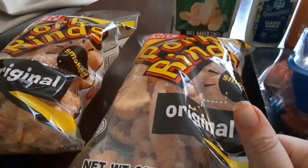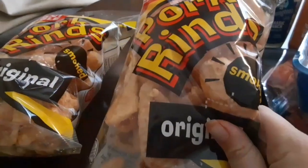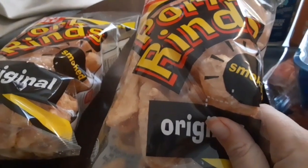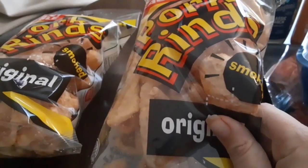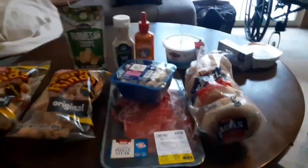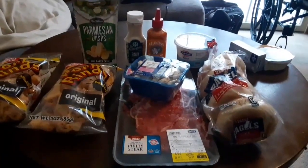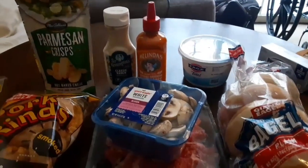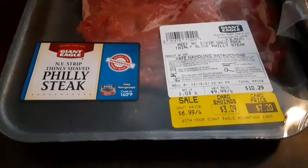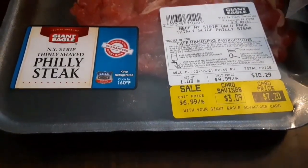These are just pork rinds and salt, fried in their own fat — really good ingredients. So this is the stuff we got. This order totaled $33 and change. The most expensive item was the steak at $7.20 for a little over a pound, but it was regularly $9.99 a pound, so we did get a good deal on that. I'll see you next time!